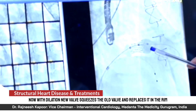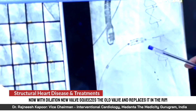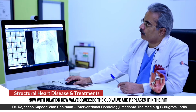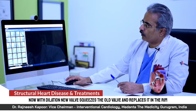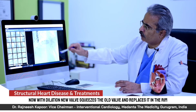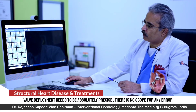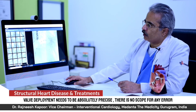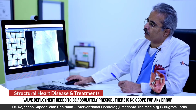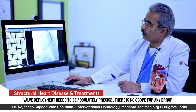This rim is crimped over a balloon. Once we are sure of the position, we inflate the valve. This step shows the valve getting inflated — it is a tricky step and we have to be very precise. The valve is now deployed: the rim contains the new valve, which starts functioning immediately, and the previous dysfunctional valve is treated. We check everything on echo — everything looks fine. The new valve is in position and the patient's hemodynamics and the strain on the heart immediately improve.